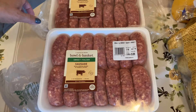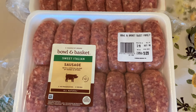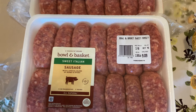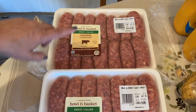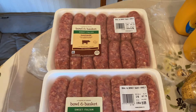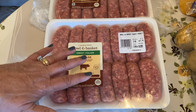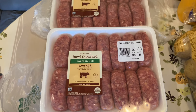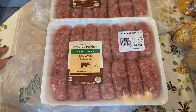Another great deal — Italian Bowl and Basket sweet sausage, regularly $3.19, was on sale for $1.99 a pound. Our son has a ShopRite card as well and I asked if he was going to be using the sausage — absolutely not. We will portion them into packs of two and three with our food saver and they will go into the freezer. We've got enough sausage at $1.99 to last us a while.